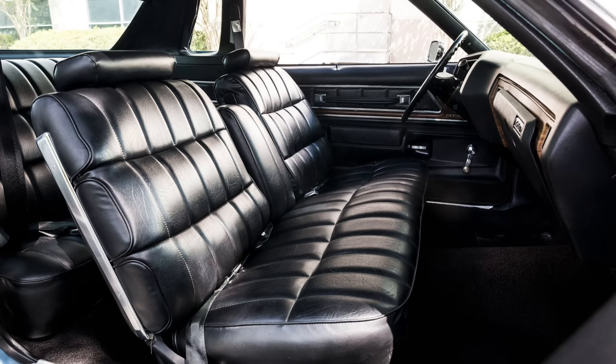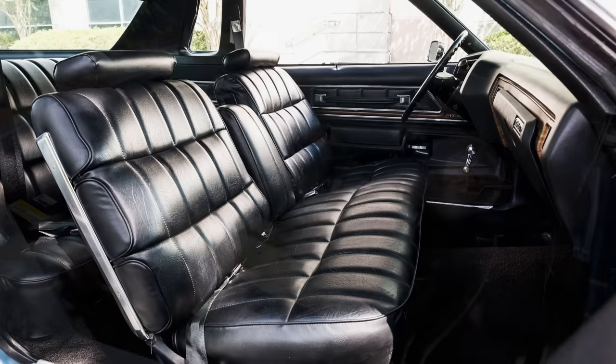I don't know who GM had doing their seat engineering during this time period, but they were able to work miracles with the comfort of their bench seats. The bench seats I've sat in from the '73 Regals, as well as the bench seat in my '73 Cutlass, are some of the most comfortable seats I've ever sat in — in any car, frankly. Much more comfortable than Ford, Chrysler, and AMC bench seats of the era.